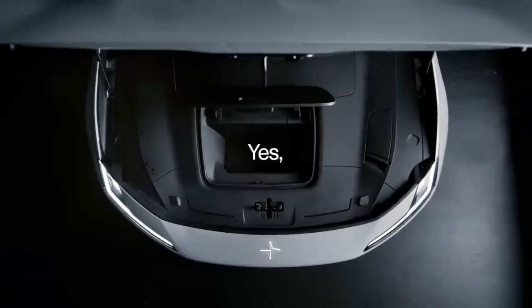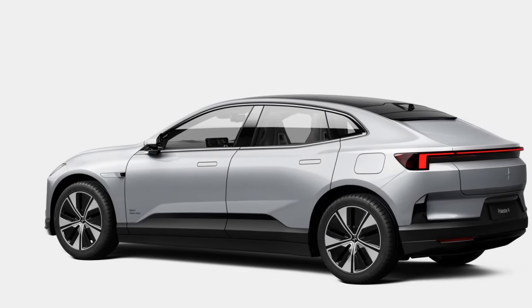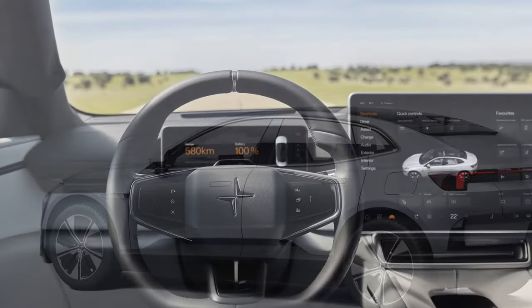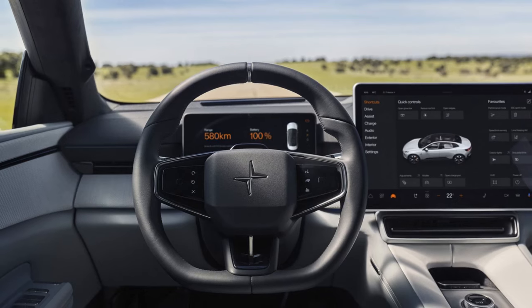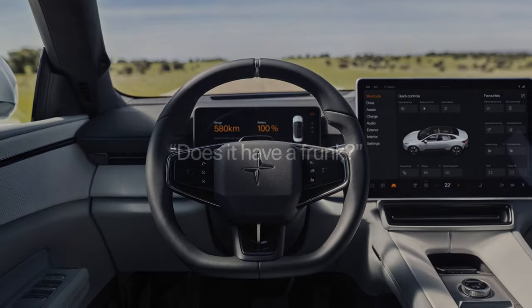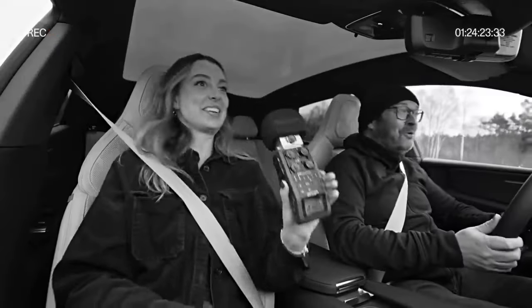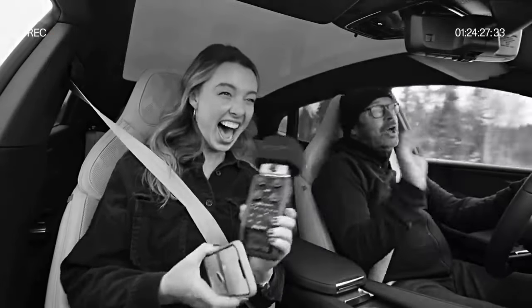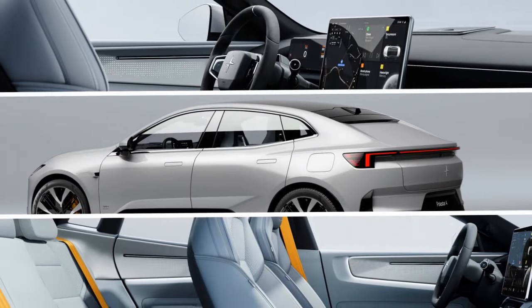The regenerative braking system offers three levels of adjustment, and a creep function allows the vehicle to inch forward in traffic while maintaining the highest regen setting. Due to the lack of a rear window, rearward visibility is provided by a roof-mounted camera and digital mirror. Those familiar with digital rearview mirrors should have no issues, but those less technologically inclined might need some time to adjust, as it's harder to gauge depth from the screen. While we didn't mind this setup, it felt like Polestar was addressing a problem that doesn't really exist.